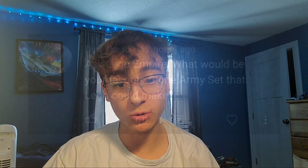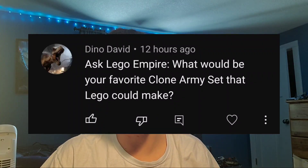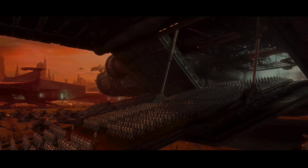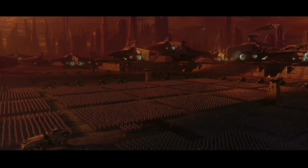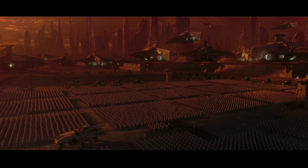Dino David asks: what would be your favorite Clone Army set that LEGO could make? I don't know if LEGO would actually make this — this is a pipe dream, the biggest pipe dream of all time. It doesn't even make sense to release it as a set, but I've always really liked the scene from Attack of the Clones at the end of the movie, where you see Chancellor Palpatine, all the clone troopers lined up on Coruscant, all the clone vehicles. That is the scene I want in LEGO — just a humongous clone army set.